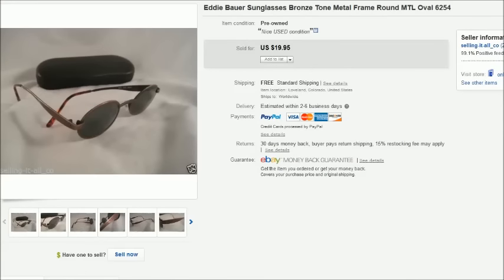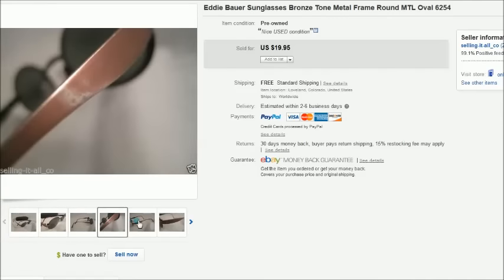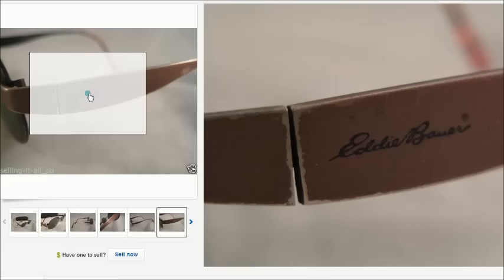This is a pair of Eddie Bauer sunglasses — not prescription, just regular sunglasses. Found these at a thrift store for $2. They were a little worn and did say Eddie Bauer on the side. Those sold for $20.